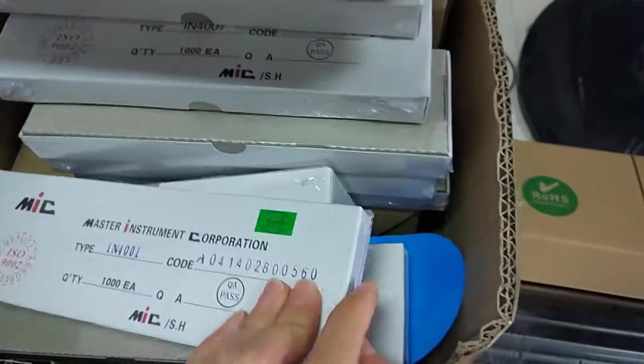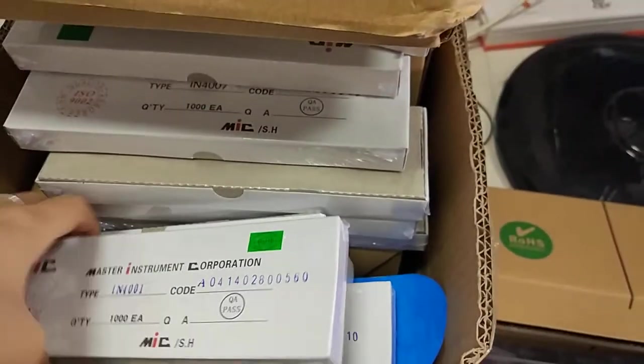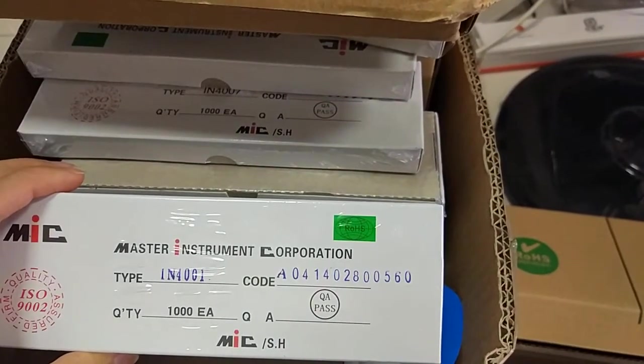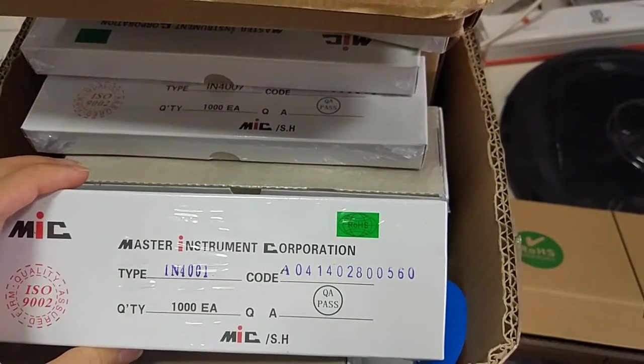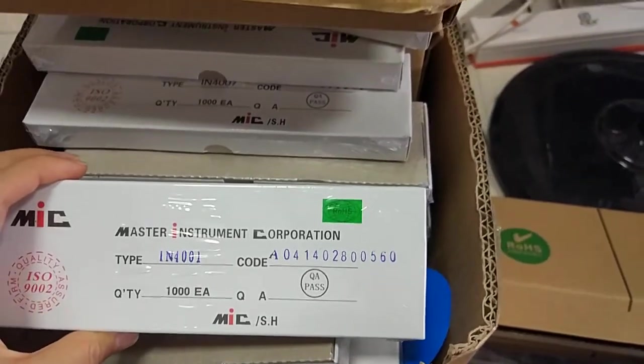Also there are some diodes such as N4001. Quantity is 1000 per bag.